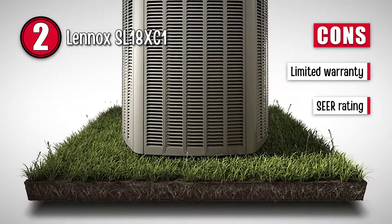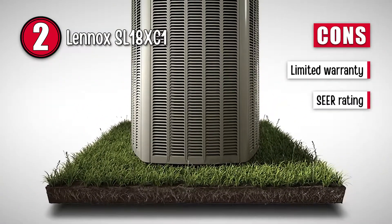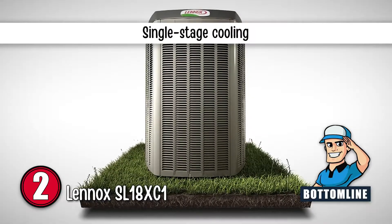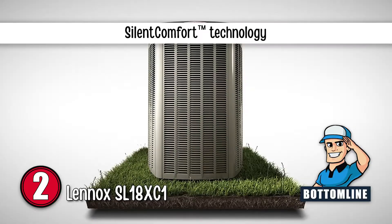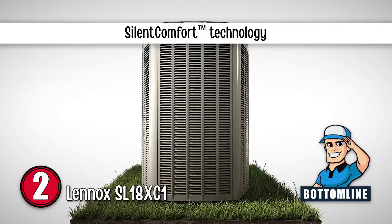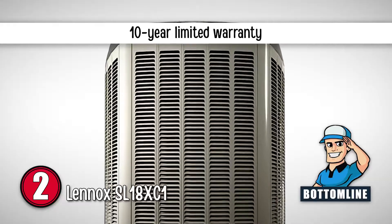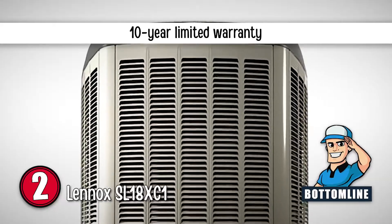However, it has a limited warranty and a relatively lower SEER. Bottom line: it has single-stage cooling, its silent comfort technology gives this unit a sound rating as low as 65 dB, and it has a 10-year limited warranty on covered components including the compressor.